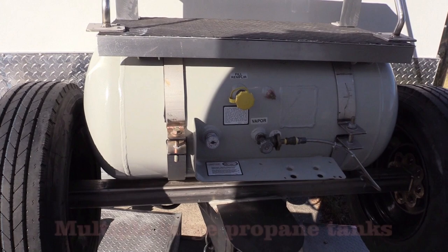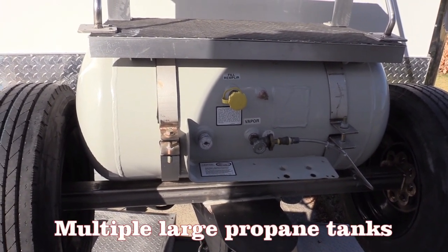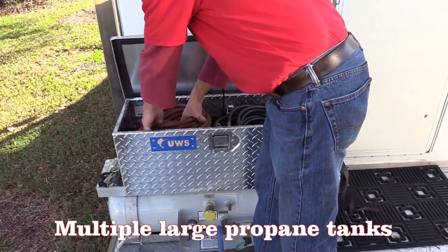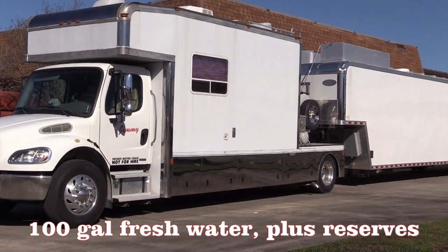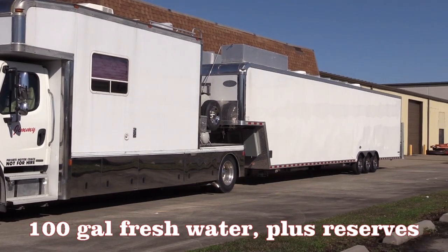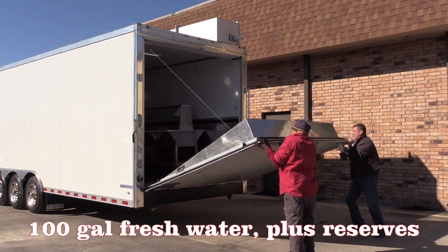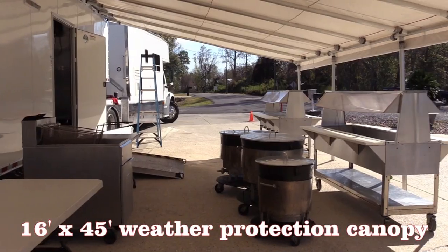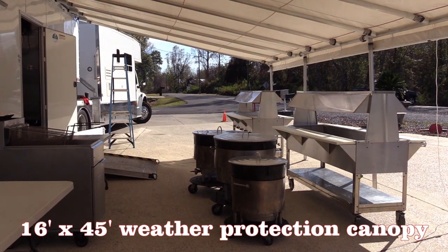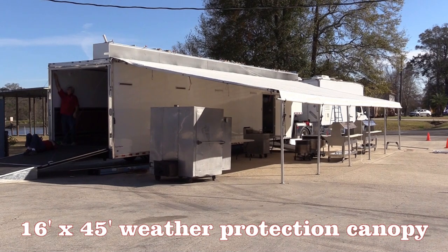That's enough to power your home. We have enough propane capabilities to cook whatever is required and backup to go along with it. Between the truck and the trailer, it carries 100 gallons of fresh, clean water, plus extra as needed that I can bring in 250-gallon containers with a high-pressure pump. The covered area along the trailer is 16 feet wide and 45 feet long with sides in case of bad weather.